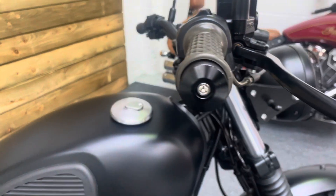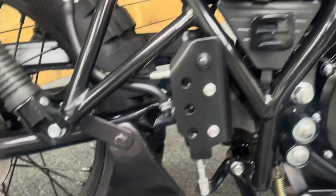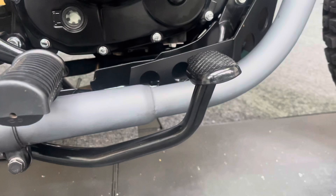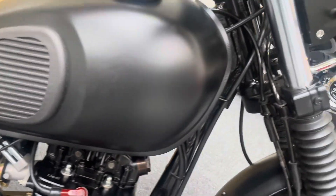The matte black paint is all in excellent condition. There are no marks on the handlebars, the levers, or the mirrors. The side panels are all good, and that exhaust is as clean as a whistle. There's no corrosion or damage on the foot pegs, and no paint coming off the engine — it's in really good order.